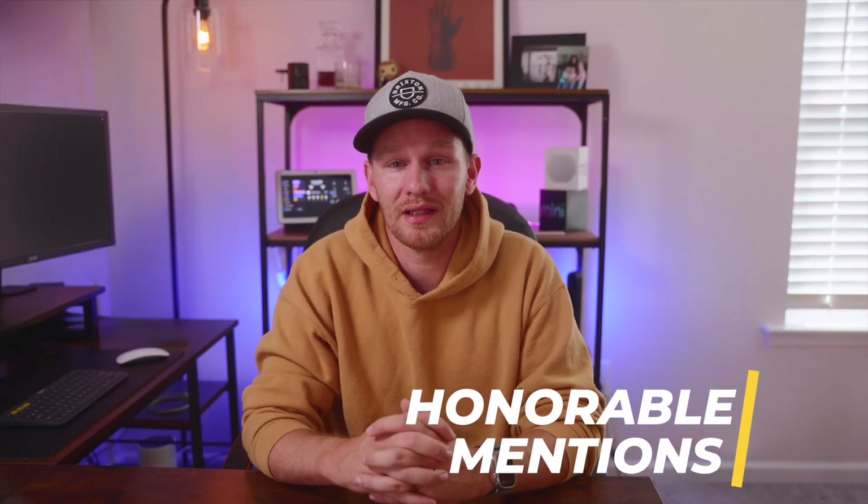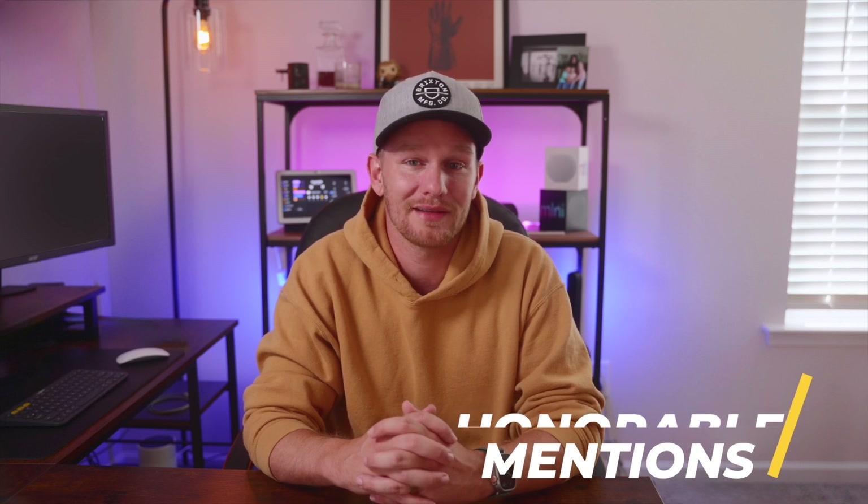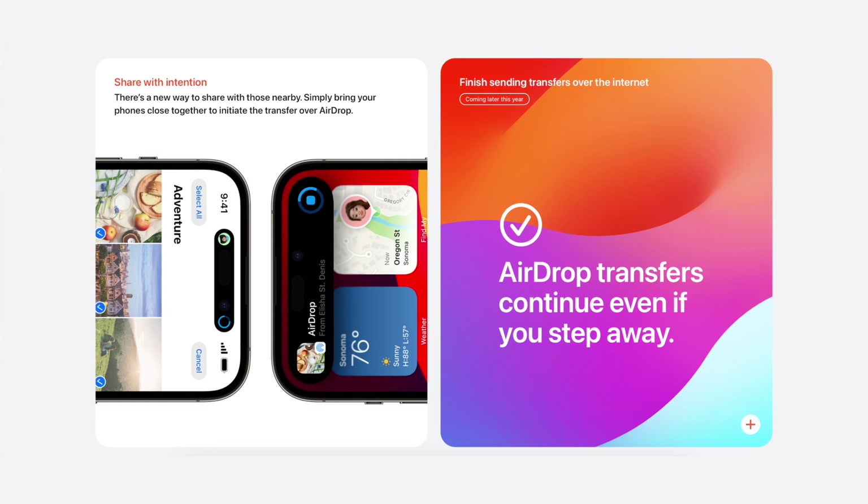Before we jump into my official list, I do want to mention a couple of new features that I haven't had a chance to try out yet, but I'm very excited to try. First up is the new AirDrop feature, which will allow users to simply tap their phones together to share via AirDrop. And if one user walks away during the AirDrop, it will continue working over network connectivity — which is a huge advancement in what is already a somewhat mind-blowing feature when you really think about it.